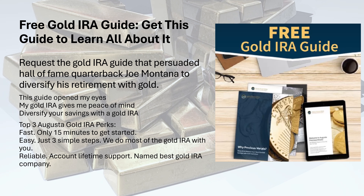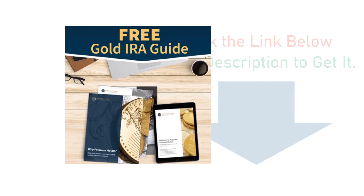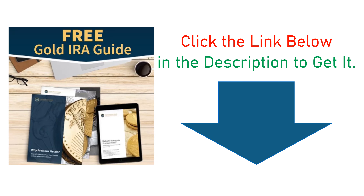Free Gold IRA Guide — get this guide to learn all about it. Request the gold IRA guide that persuaded Hall of Fame quarterback Joe Montana to diversify his retirement with gold. This guide opened my eyes. My gold IRA gives me peace of mind. Diversify your savings with a gold IRA. Top 3 Augusta Gold IRA Perks: Fast — only 15 minutes to get started. Easy — just 3 simple steps; we do most of the gold IRA work with you. Reliable — account lifetime support. Named best gold IRA company. Click the link below in the description to get it.